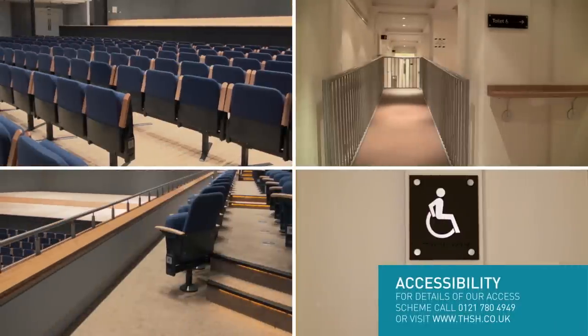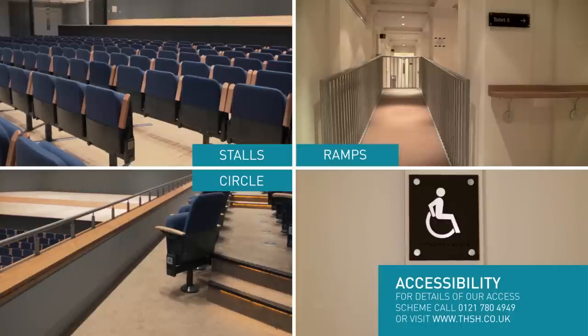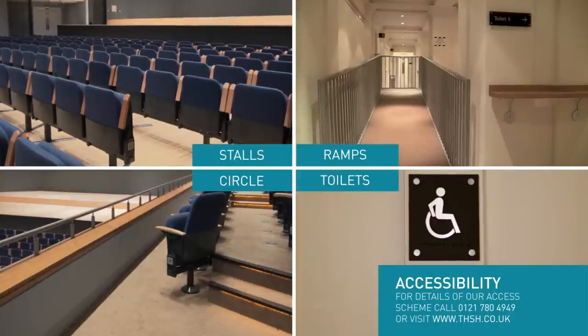There are positions for wheelchair users in the stalls and in the circle. There are lifts and ramps for ease of access and accessible toilets on all levels. We also have a loop system.